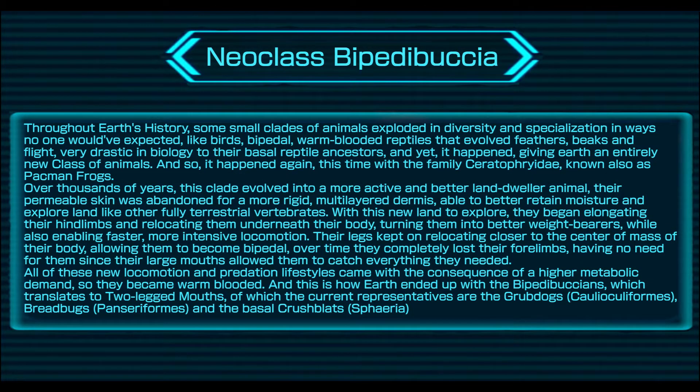Throughout Earth's history, some small clades of animals exploded in diversity and specialization in ways no one would have expected. Like birds — bipedal, warm-blooded reptiles that evolved feathers, beaks, and flight, very drastic in biology relative to their basal reptile ancestors. And yet it happened, giving Earth an entirely new class of animals. And so it happened again, this time with the family Ceratophridae, known also as Pac-Man frogs.